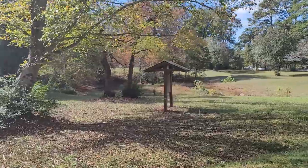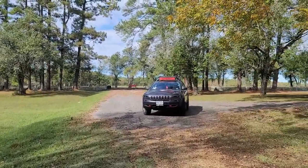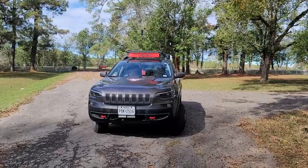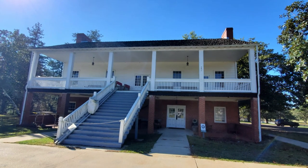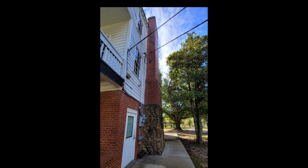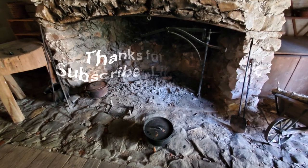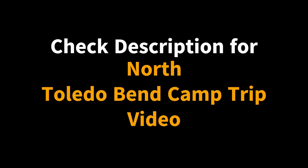You can see the picket fence runs back quite a ways, so the fort was really a nice size. We are fixing to go ahead and head back to North Toledo Bend State Park, so you'll probably see some more up there. Bye!